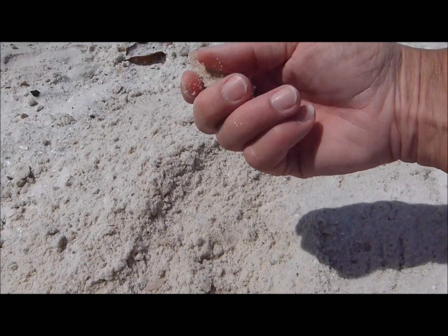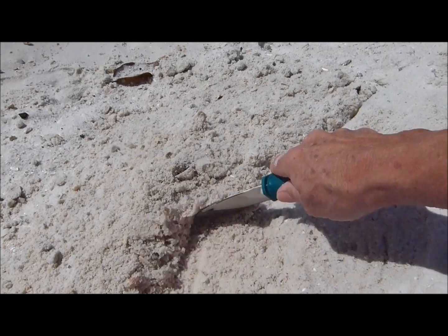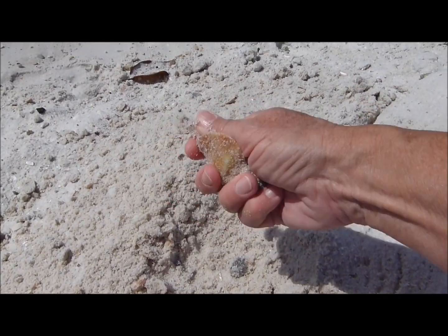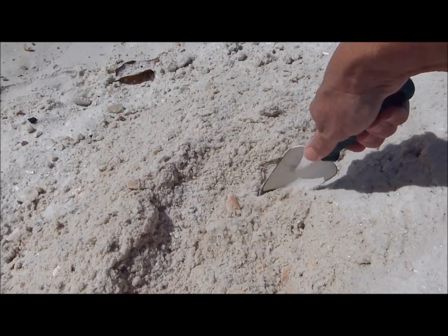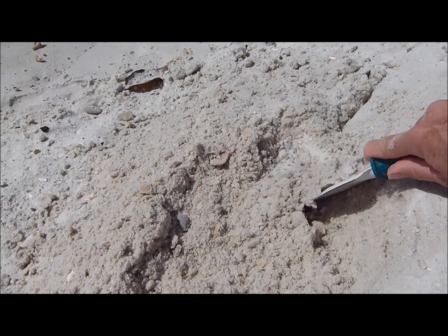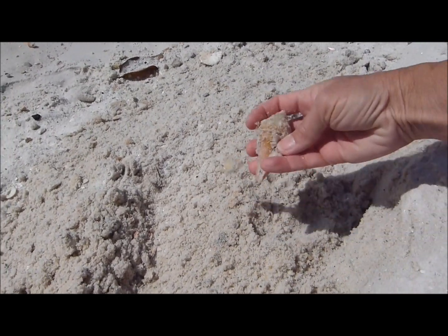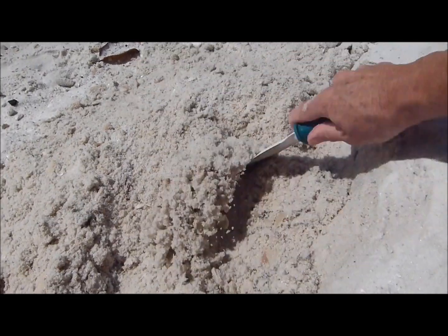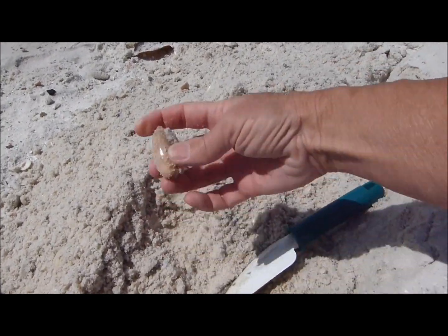Look at that — another giant lettered olive. What am I going to do with these? Send them to you, give them away. Look at that — yeah, it's kind of broken. I don't like that. A small lettered olive.